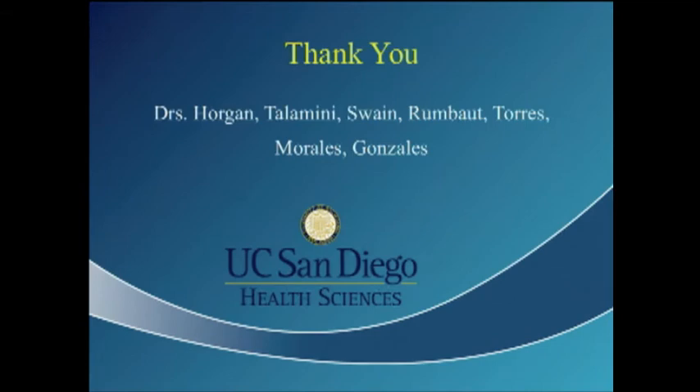I'm just one of a big team. I want to thank Dr. Horgan and Talamini, Dr. Swain, Rombat, Torres, Morales, and Gonzalez, all of whom were essential and very helpful in the entire project. Thank you.